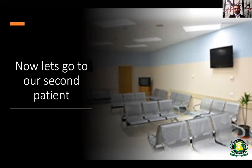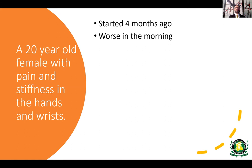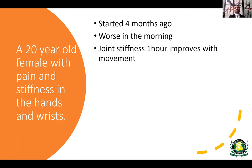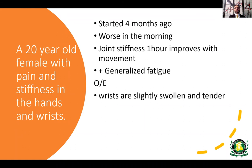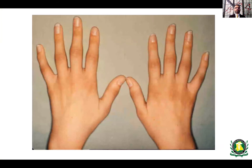Now let's go to our second patient, also presenting to the outpatient clinic. This is a 20-year-old female complaining of pain and stiffness in her hands and wrists. The pain started about four months ago — symptoms duration is more than six weeks. Pain is usually worse in the morning. She also complains of stiffness lasting about one hour that improves with movement, along with associated fatigue. On examination, the wrists on both sides are swollen and tender.